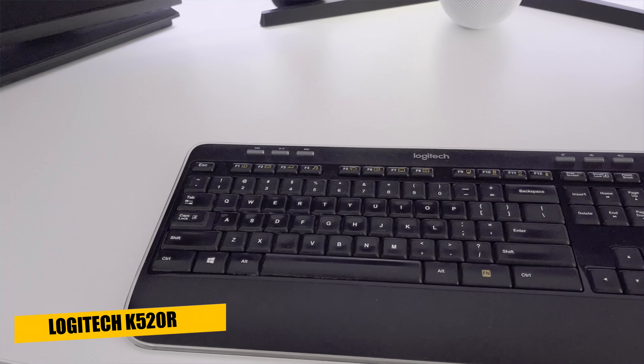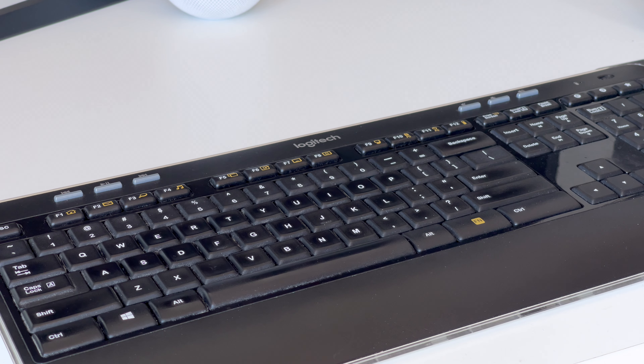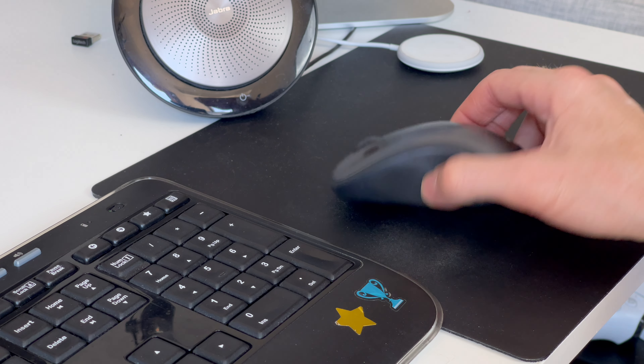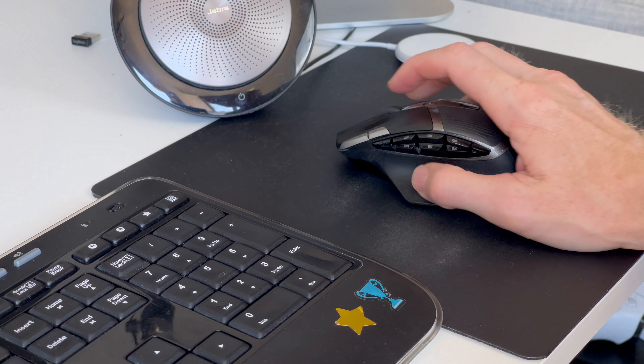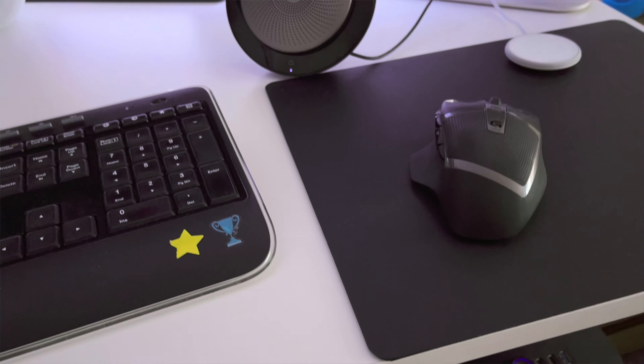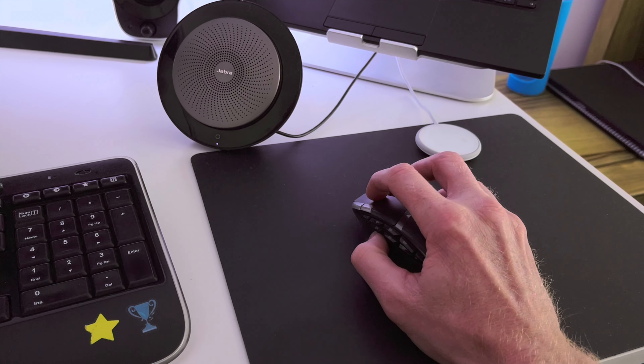My keyboard is a Logitech K520R, which comes in a keyboard and mouse combo I picked up while working at the office and later brought home. I really like the low-profile keys that provide a soft tactile feedback. The mouse that came with it is serviceable, but I much prefer my Logitech G602. It's primarily designed as a gaming mouse with many programmable buttons and profiles, but I also love the ergonomics and weight for productivity. After many hours of use the buttons are starting to get a bit shiny, but it's still going strong.